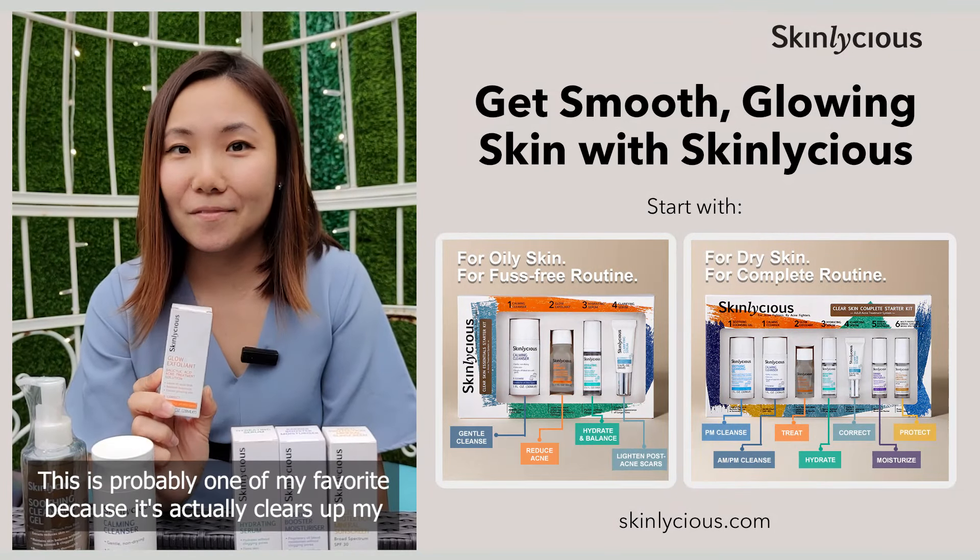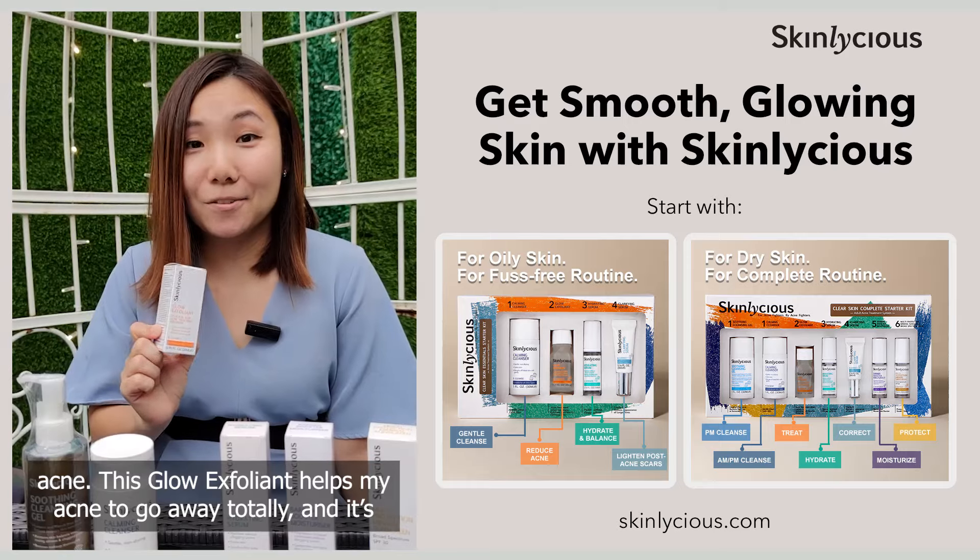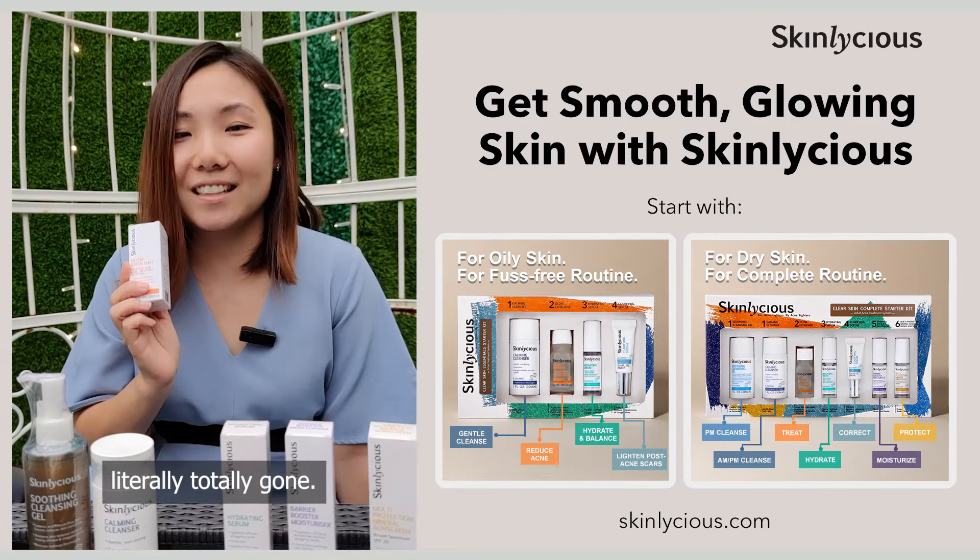This is probably one of my favorites because it actually clears up my acne. This Glow Exfoliant helps my acne go away totally — it's literally totally gone.